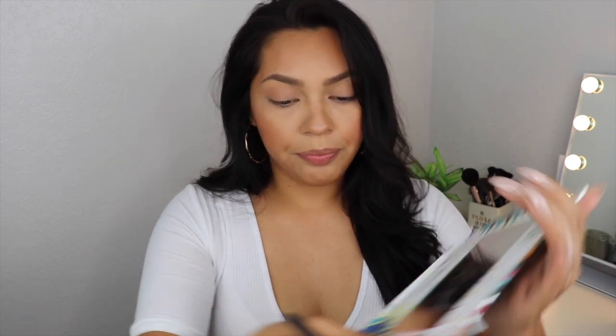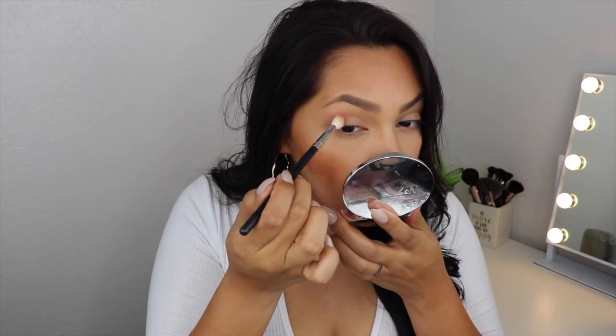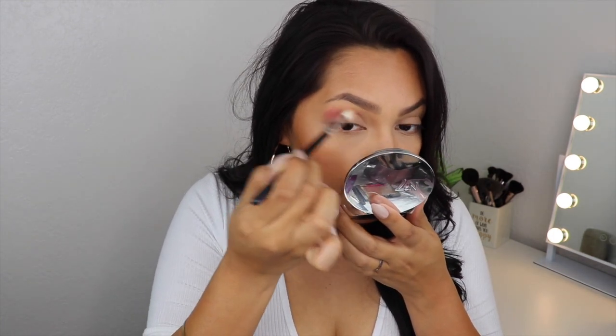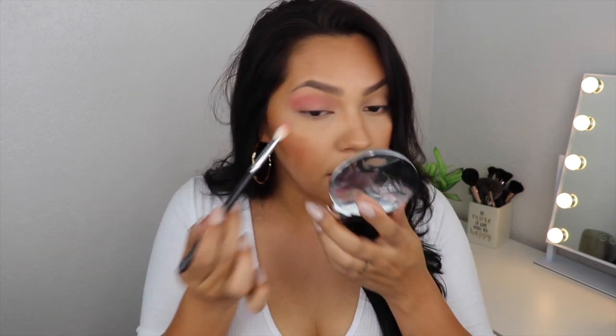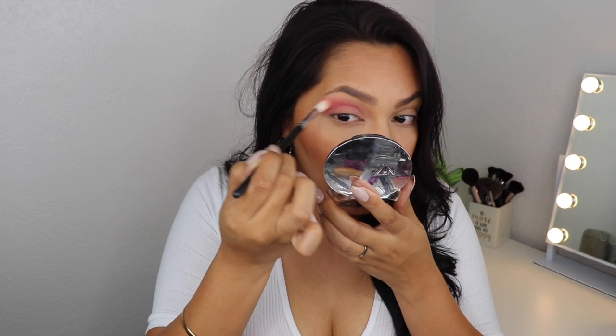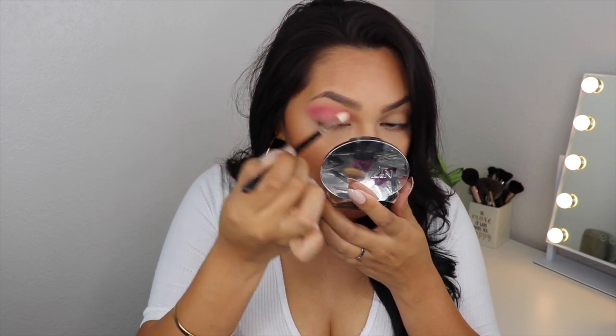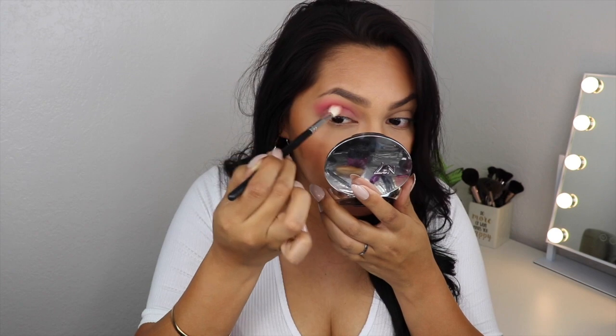I do have some product on even though it doesn't look like it. From this palette I'm going to pick up this color right here and slowly add it into my crease — just very slowly. I feel like the key to eyeshadow is a lot of back and forth blending. I remember when I first started with eyeshadow, blending was just the key.